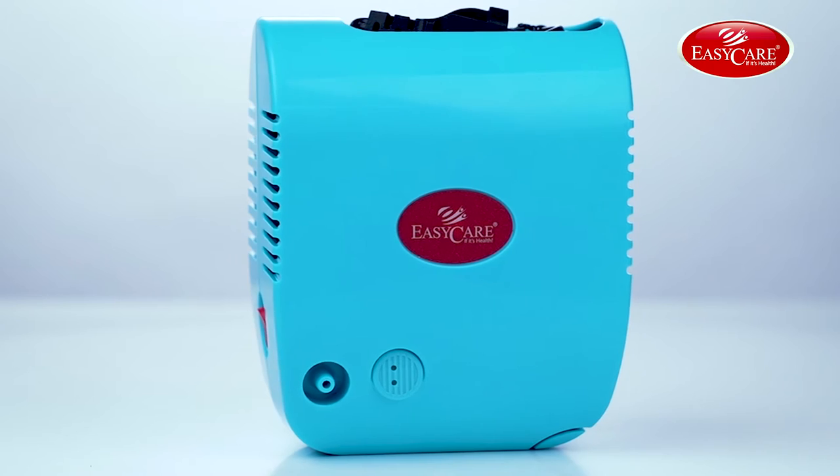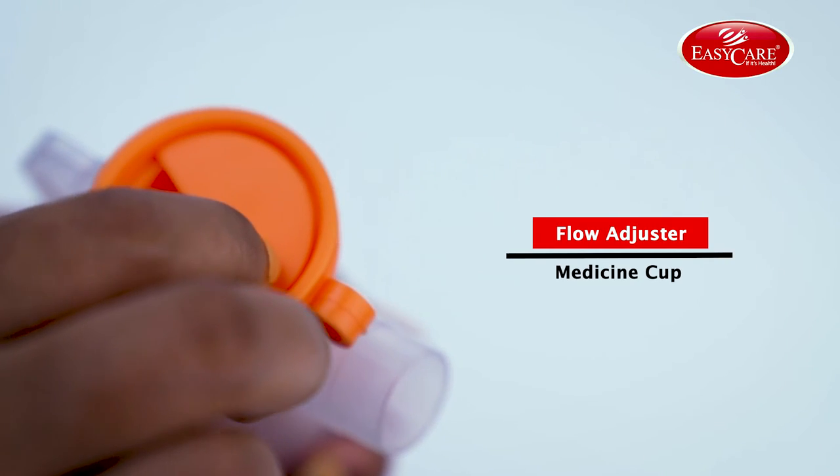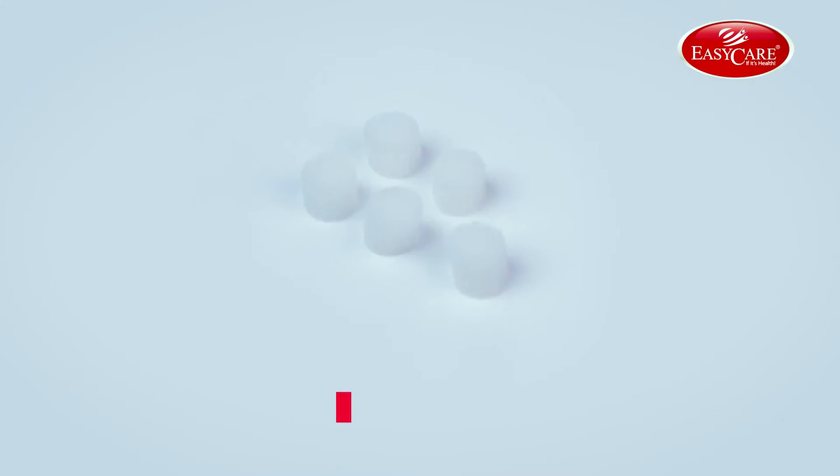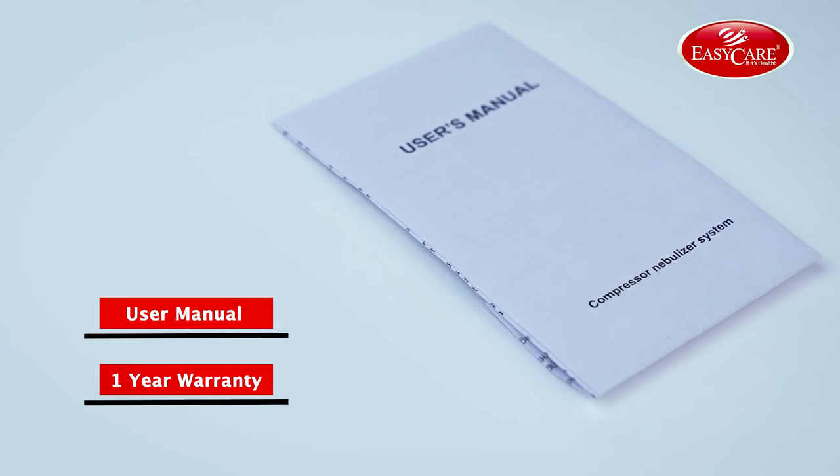EZ Care's Compressor Nebulizer comes with accessories like two masks — one for adults, one for pediatrics — with flow adjuster, air tube, five air filters for future replacement, a user manual and hassle-free one year warranty.